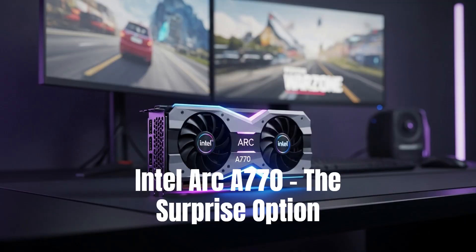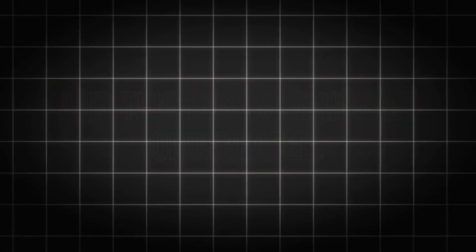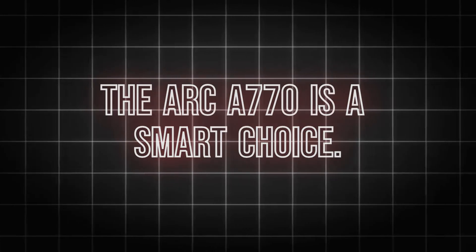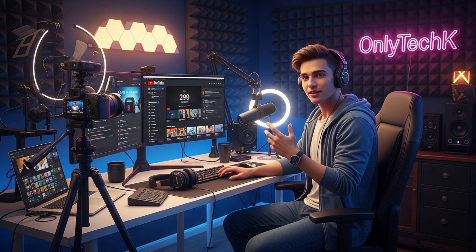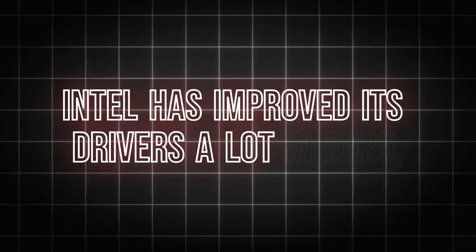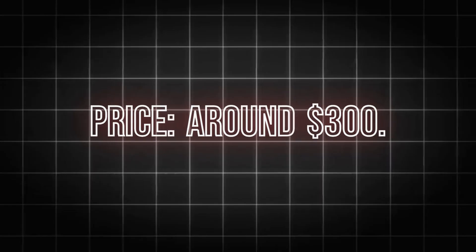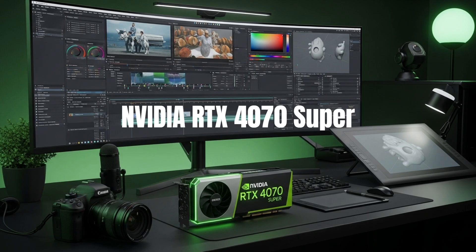Number three: the Intel Arc A770 — the surprise option. Yes, Intel makes graphics cards now, and this one is seriously underrated. If you want a solid GPU for gaming and content creation but your budget is tight, the Arc A770 is a smart choice. It supports ray tracing, 1440p gaming, and even AV1 encoding — great for YouTubers or streamers. Intel has improved its drivers a lot in 2025 and this card is now very stable. Price: around $300. Best for budget creators and gamers.